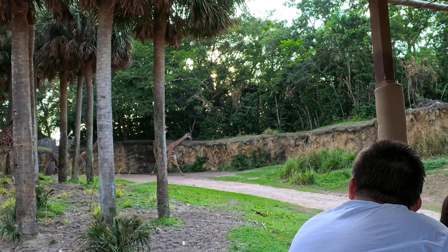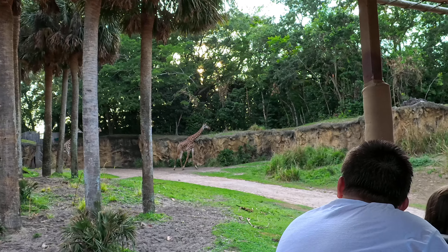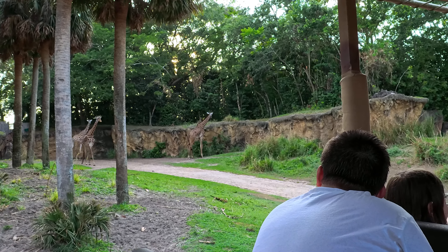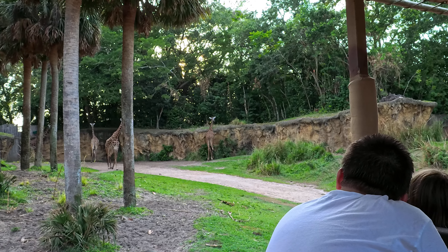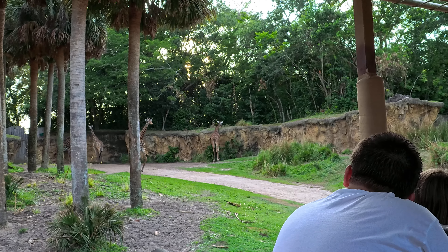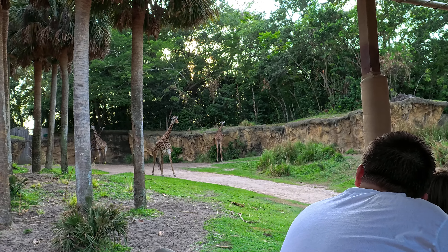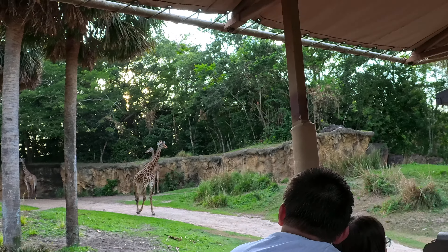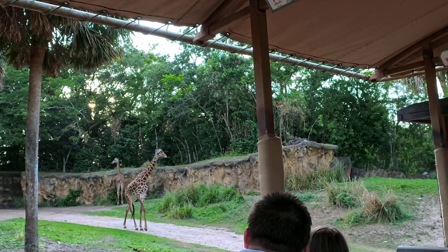Are their tongues black? Yeah, it's like a purplish-blackish color. We don't really know why, but our best guess is that the dark color helps protect their tongue from getting sunburnt — since they eat a lot, their tongues are out constantly. Looks like this one's coming to check out what's going on.